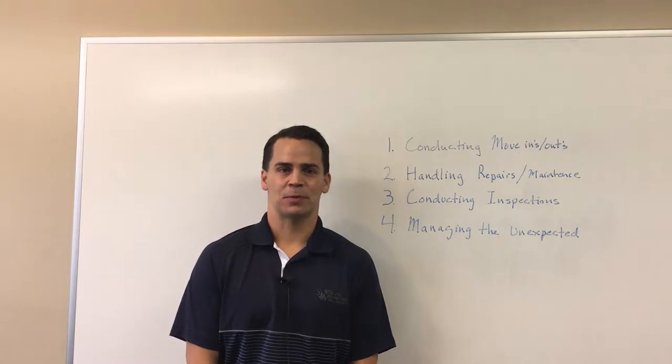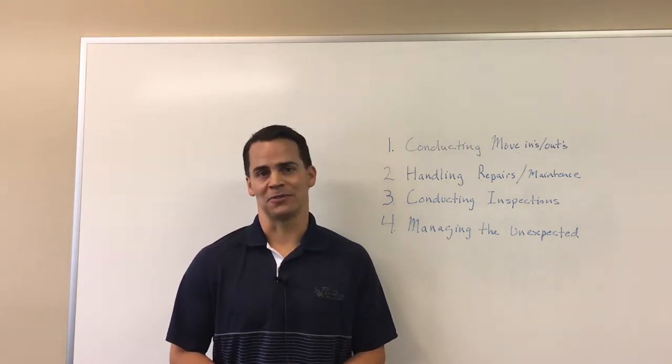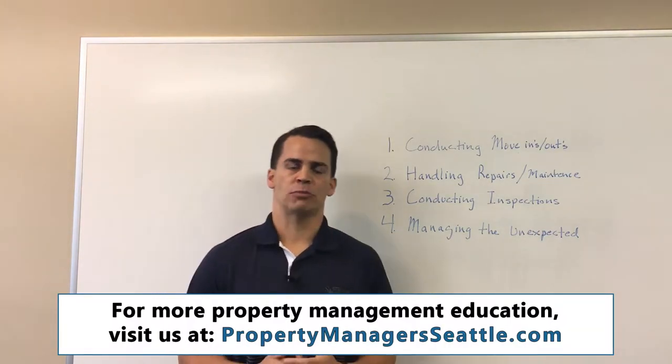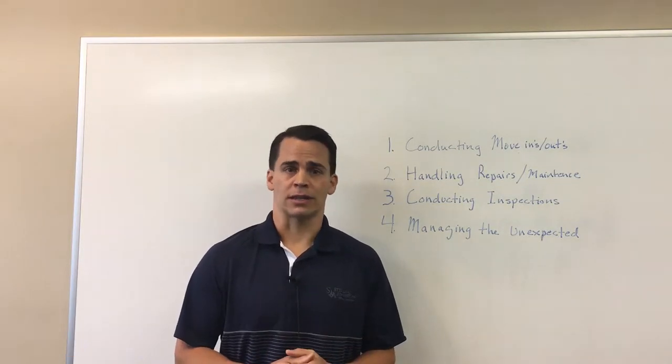Hello, this is Devin Easterlin with SJA Property Management. This is another edition of Landlord's Corner. Today I'm going to talk about the difficulties in managing a property out of the area, whether that be out of the general area, out of the state, or out of the country.